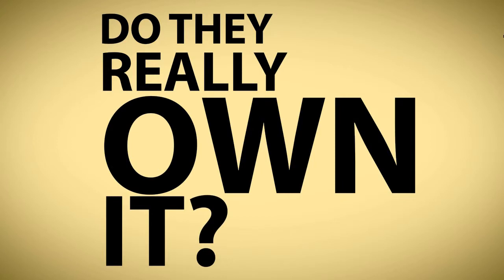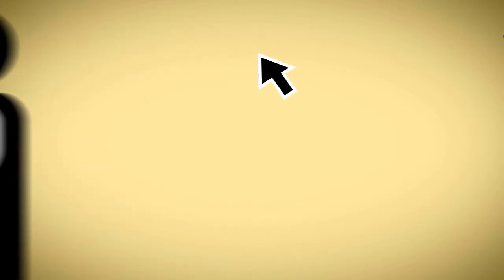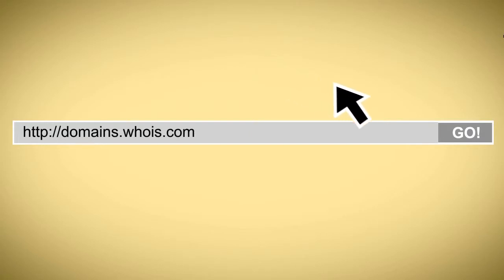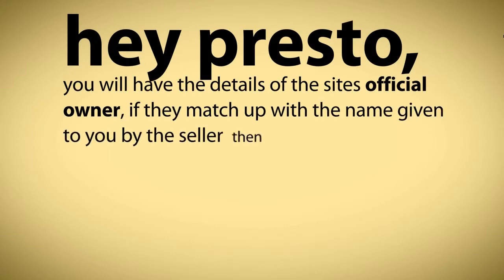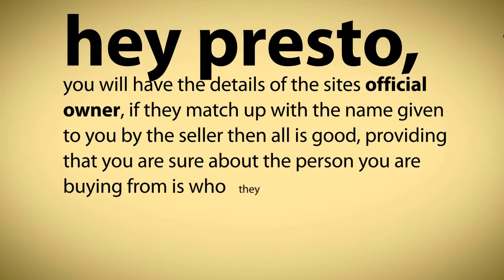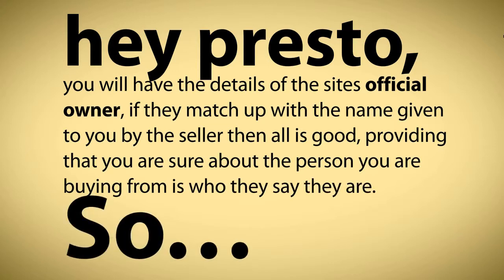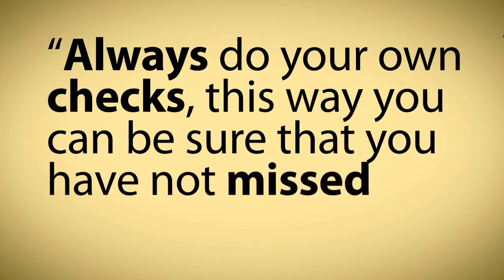Do they really own it? First, we want to verify that the seller is the actual owner of the site. The quickest and easiest way you can do this is to go to domains.whois.com, simply input the site's address, and you will have the details of the site's official owner. If they match up with the name given to you by the seller, then all is good, providing that you are sure the person you are buying from is who they say they are. Always do your own checks — this way you can be sure that you have not missed anything.